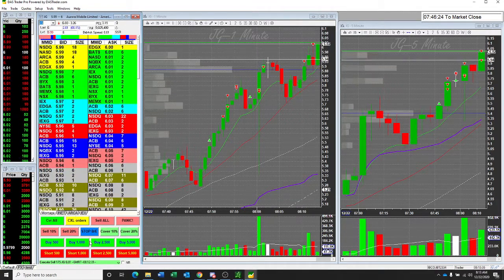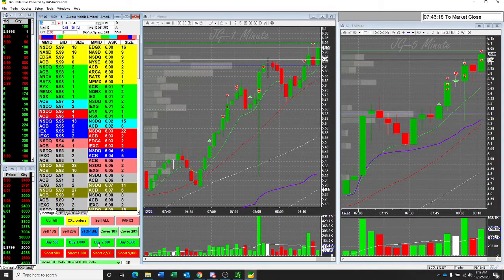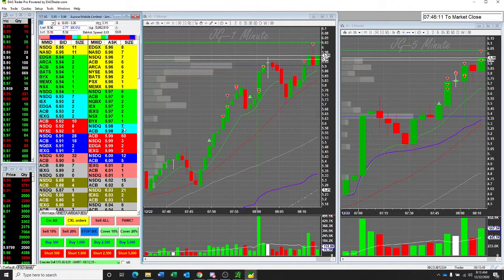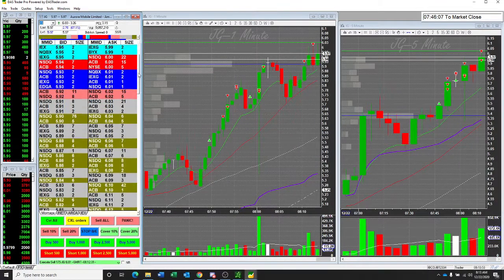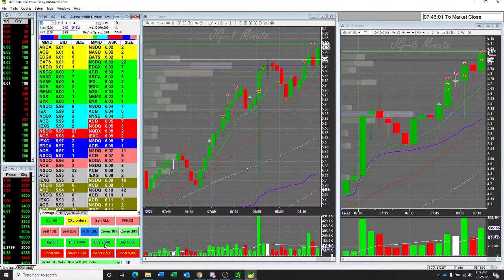Let's see what it does. I might add — if it goes through 6 — pretty good though. Looking for some 6.02, 6.03s. A lot of wall there, though. Not enough to make me think it's going to go higher. They might be coming in but they're not showing.